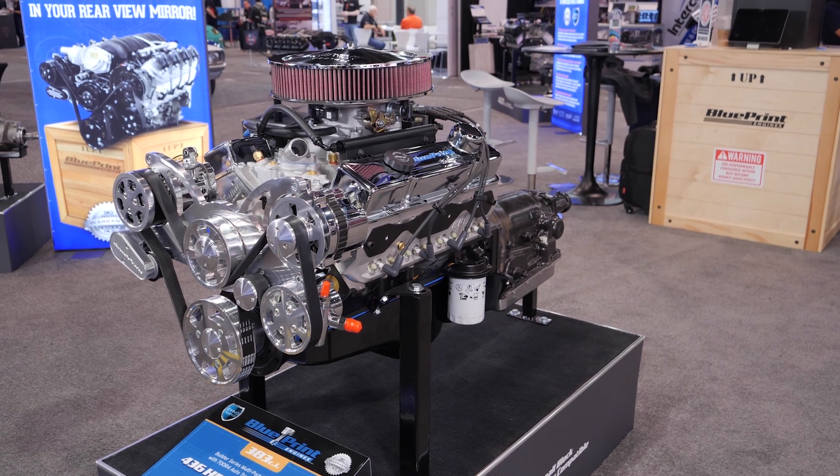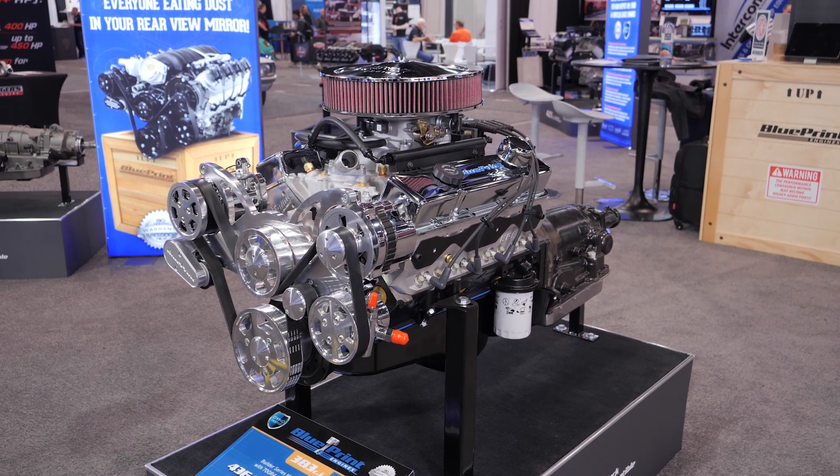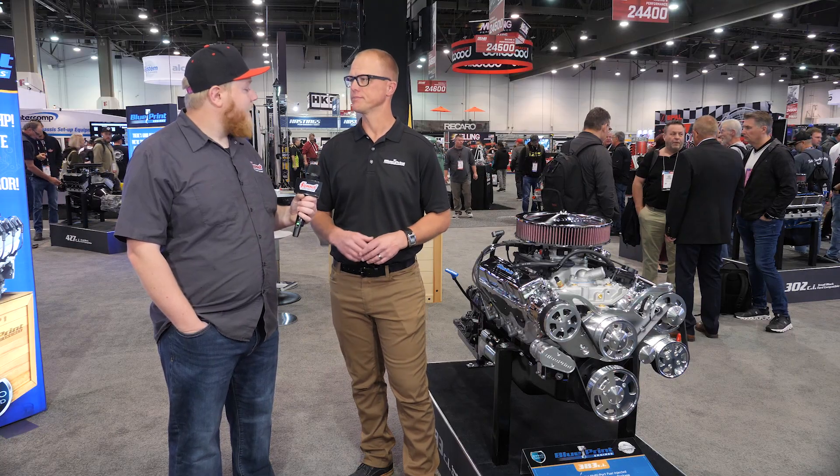It's multi-port fuel injection — Blueprint Engines' own fuel injection. It's going to come completely tuned, completely ready to go for you, and give you that convenience and efficiency of modern fuel injection.